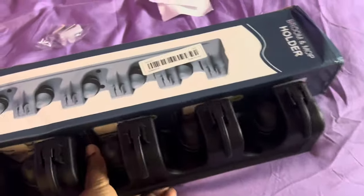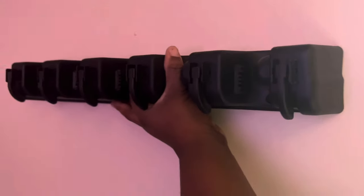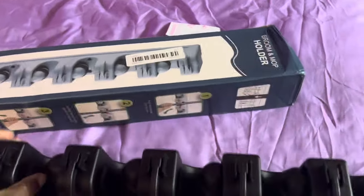I also got this — it goes on the wall to hang up brooms and mops like this. The reason I'm not going to put it up right now is because you have to drill a hole in the wall and I'm in an apartment, so I can't necessarily hang it up. I'm going to try to see if I can put some safety pins in it.